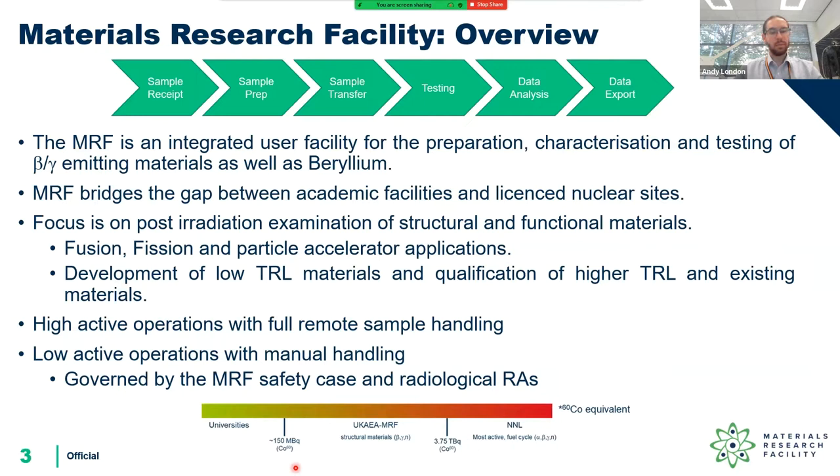We have shielded facilities to enable us to handle those high levels of radioactivity, as well as some unique research rooms which are shielded cells or containers that the scientific equipment is handled or contained in. That gives us the flexibility to use the high-tech equipment that you would normally find in a university but with these higher levels of radioactive material. We focus on fusion and fusion materials, as well as the fission industry — work on zirconium alloys, reactive pressure vessel steels, nuclear graphite, and applications with particle accelerators.